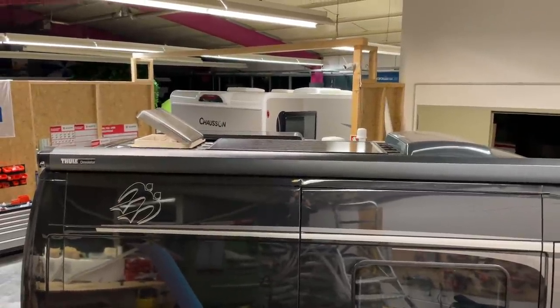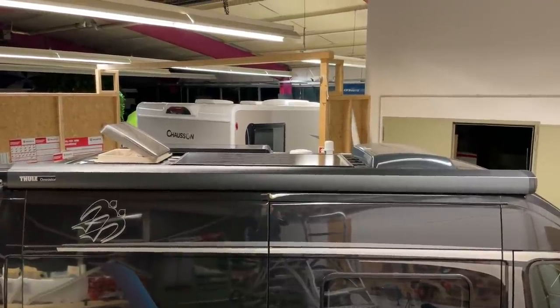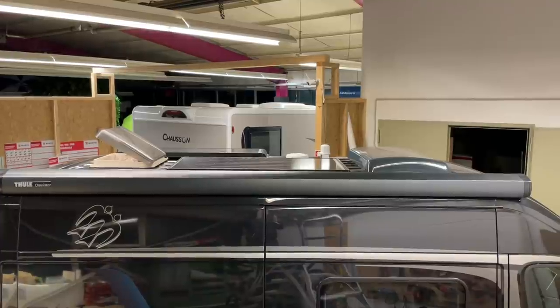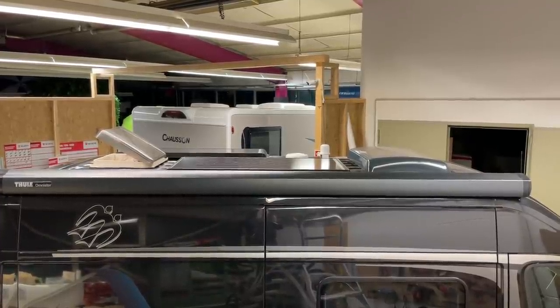Hallo, liebe Camper. Hier ein kleines Fertigstellungsvideo aus Dinkelsbühl von Mika Caravan. Ich wollte euch zeigen, was wir hier bei dem Knaus alles gemacht haben.